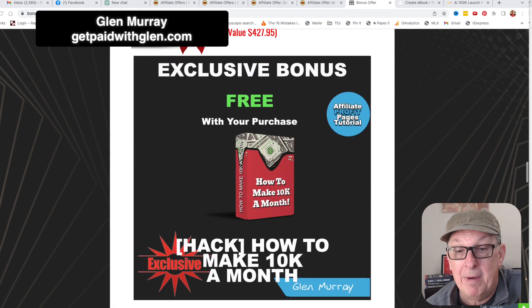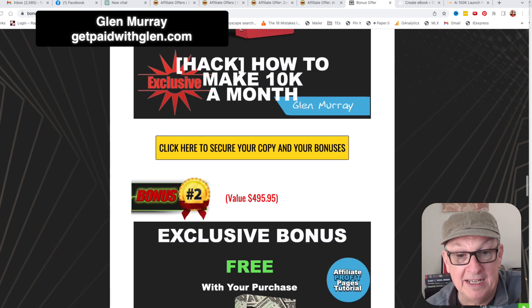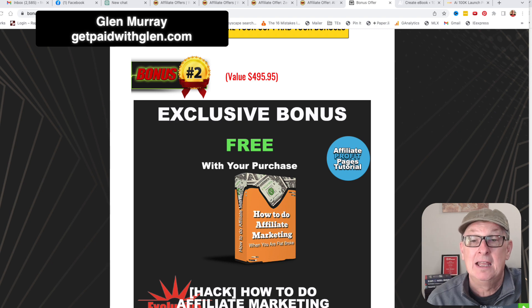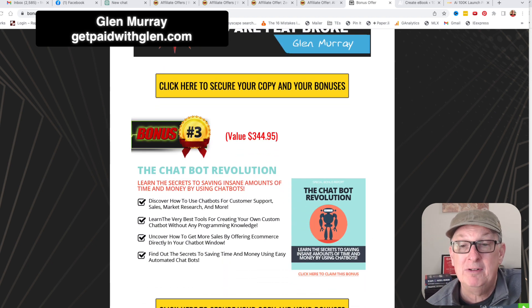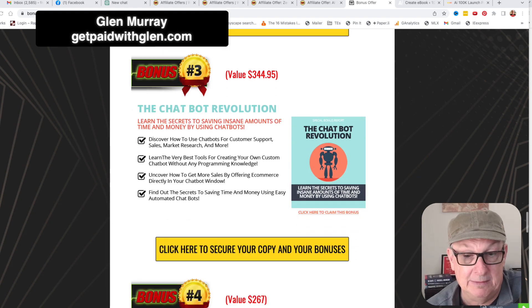So my bonuses — how to make $10K a month. This is a system you can have as your own, you set it up. Also how to do affiliate marketing if you're flat broke — if you have zero money, it's going to show you how to get started for the least amount of money. For example, this product AI 100K Launchpad is a great one to get started for $20. I'm going to show you about the chatbot revolution because one of the things that AI 100K Launchpad uses is ChatGPT, which is a free service — a free research tool that helps you create content. Very genius.